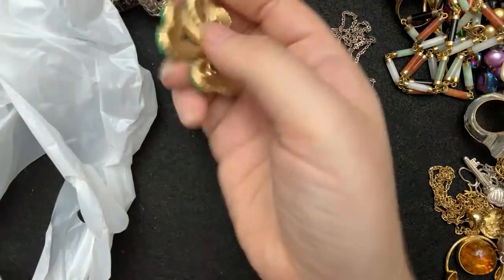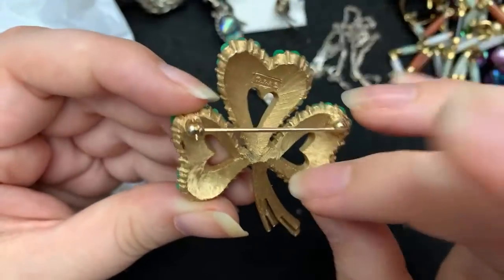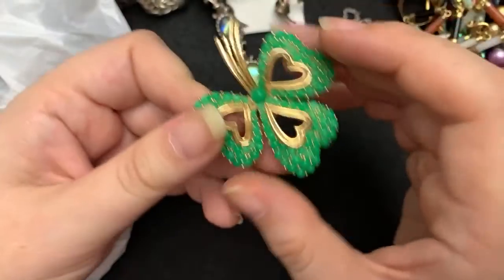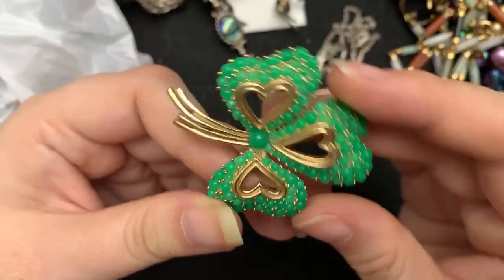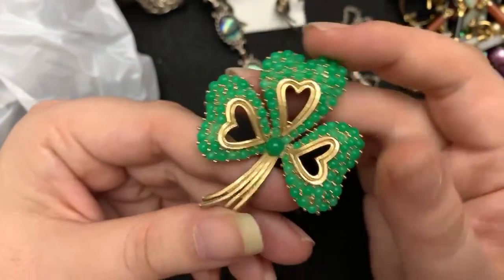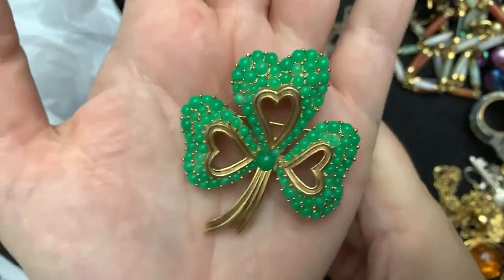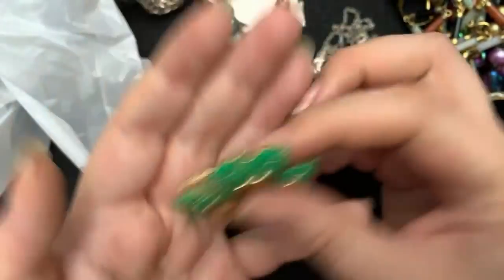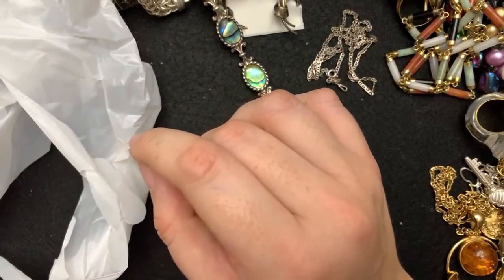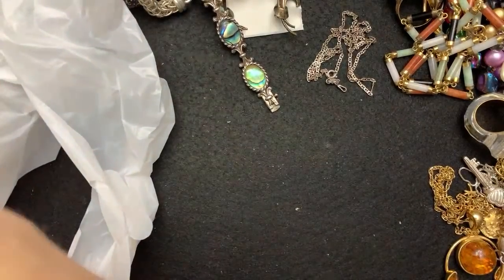This one was $1.99. It's a Trifari knight. This one is in imperfect condition — it needs to get cleaned a little bit right here. But look at how cute this is. I absolutely love this. A little bit of luck — and that's all everyone needs right now.